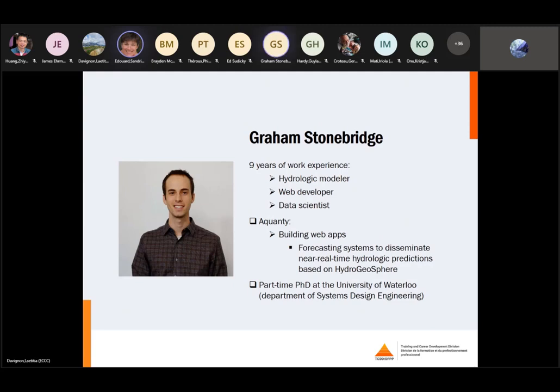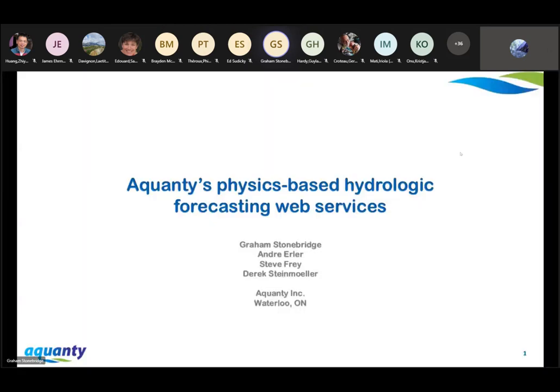Thank you, Sandrine, and thanks for the kind introduction. My name is Graham, and I've assembled these slides today with the help from a few of my colleagues: André Erler, a Quanti senior climate scientist; Steve Fry, a senior scientist at the director level; and Derek Steinmuller, one of our senior software developers. A number of my coworkers have joined the call today and will be happy to answer some of your questions as a team at the end of the talk.